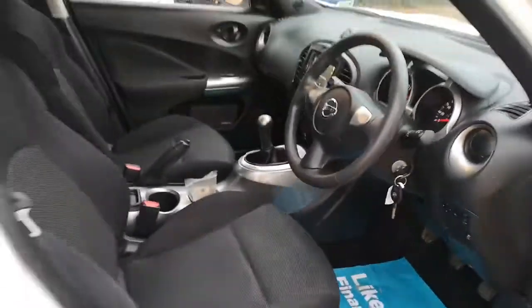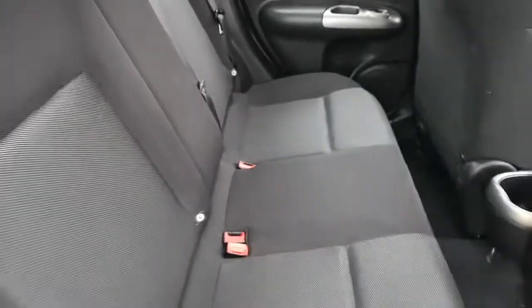I'll just take it into the back. Thank you for watching.